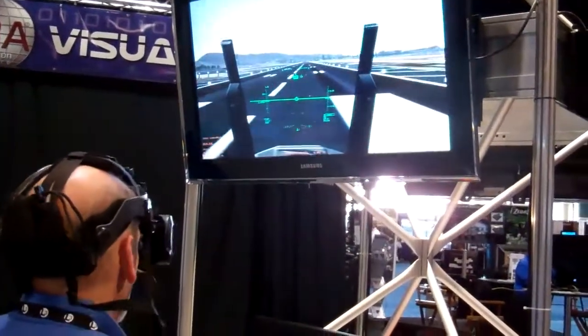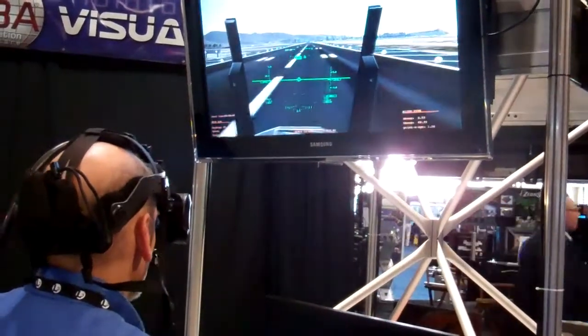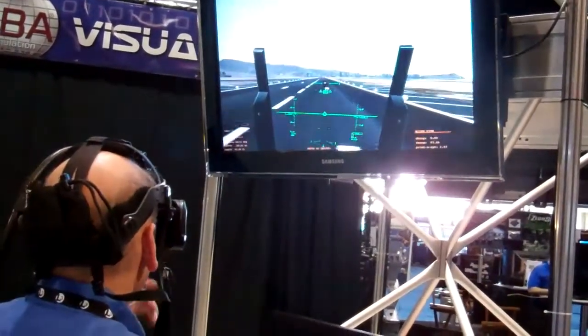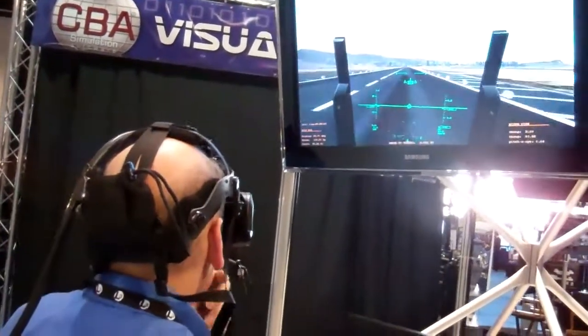We have a working HUD display here. The Z-Sight that Lawrence is wearing has a 60 degree field of view. It's got an embedded orientation tracker. So you can see as Lawrence turns his head — which he shouldn't do when he's driving down a runway — the scene changes.